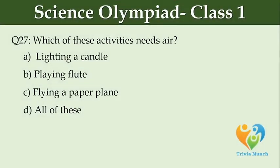Which of these activities needs air? Option A: lighting a candle, Option B: playing flute, Option C: flying a paper plane, Option D: all of these.